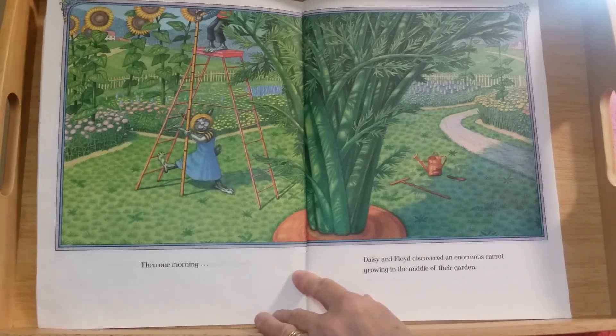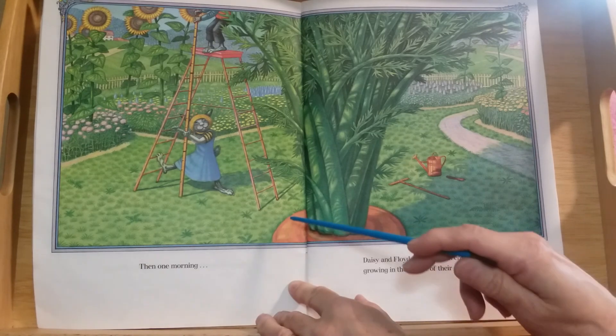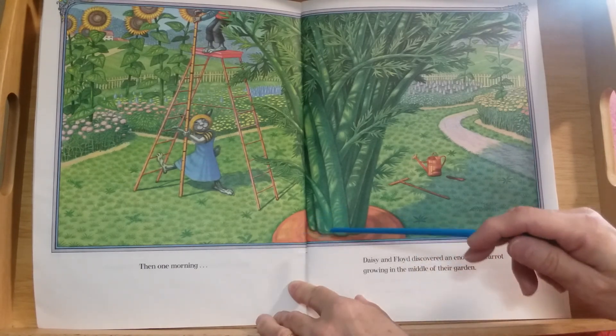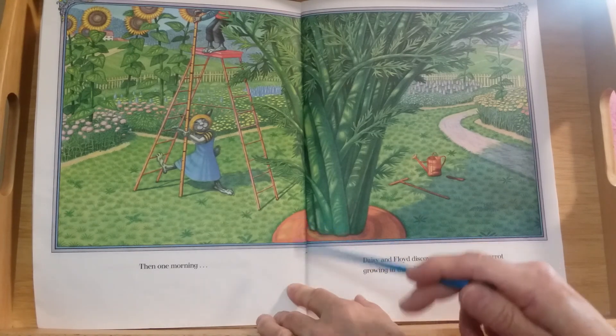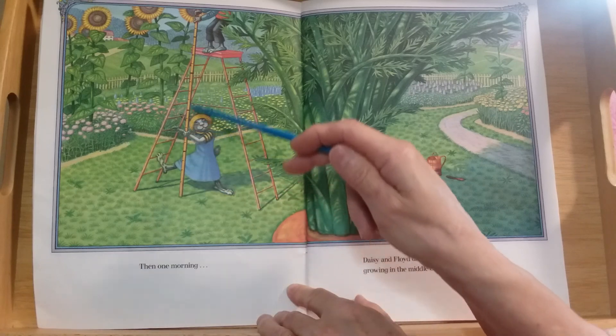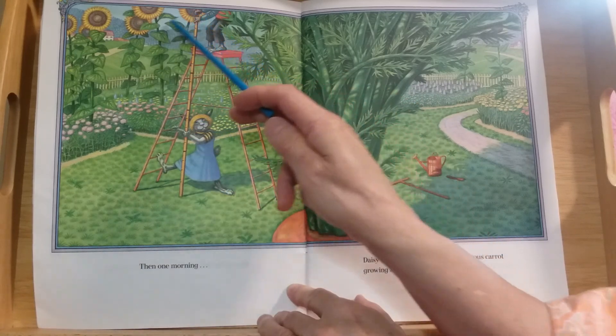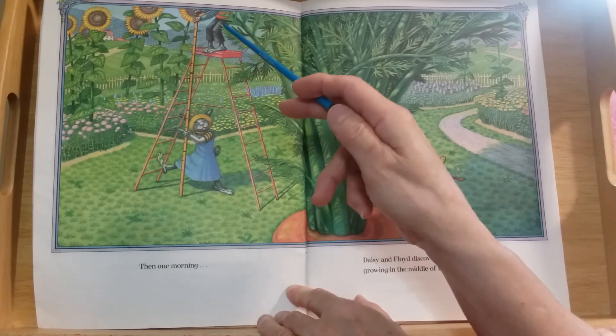Then one morning, Daisy and Floyd discovered an enormous carrot growing in the middle of their garden. Here it is — do you see the orange part? Here's the top of the carrot; most of the orange part is underneath the ground. Look, they're measuring how tall their sunflowers are — sunflowers get really tall! Floyd is up there on the ladder.